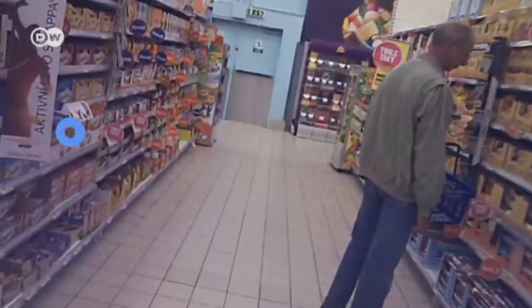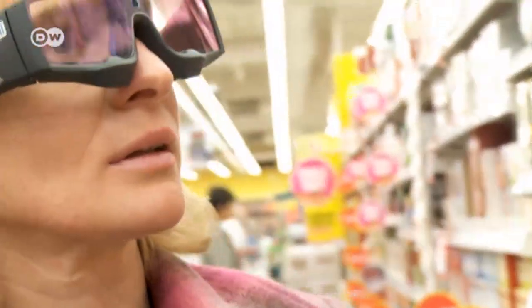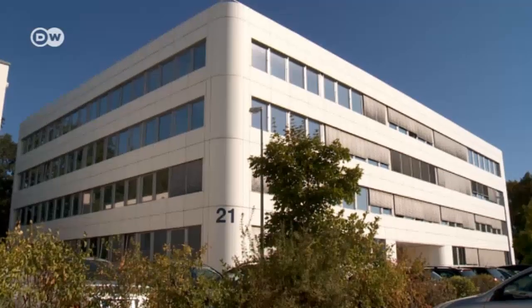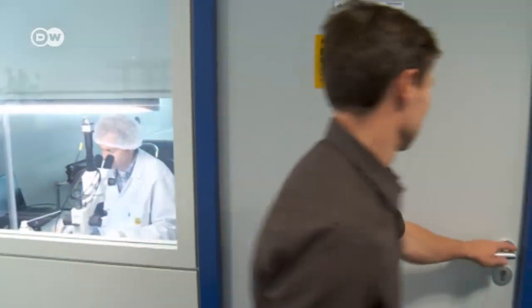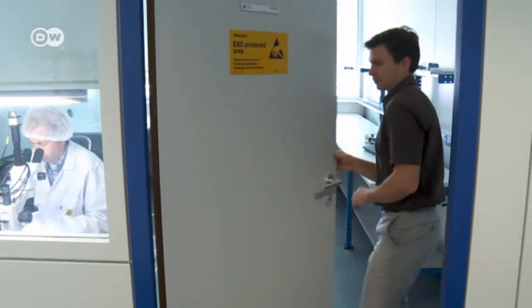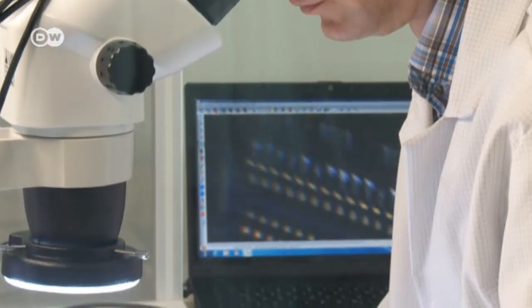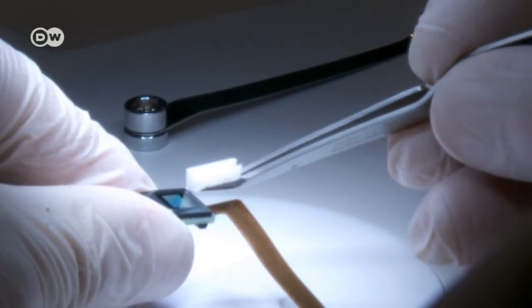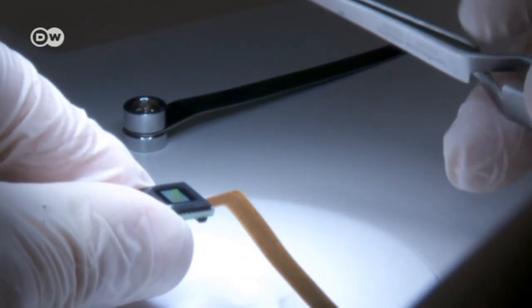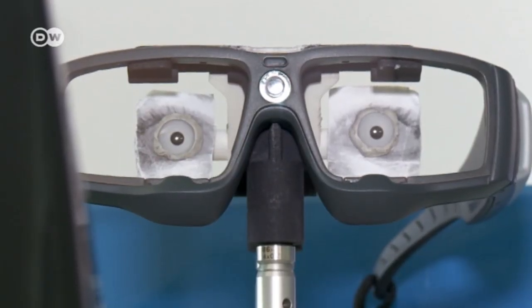Where customers look reveals how they think, and the information is in high demand. The company that manufactures the glasses is in Teltow, south of Berlin. It's already delivered more than 6,000 eye-tracking systems. With the aid of tiny cameras, computers can now also be controlled by eye movements instead of a mouse. That requires exact tracking of when someone looks at a particular point.